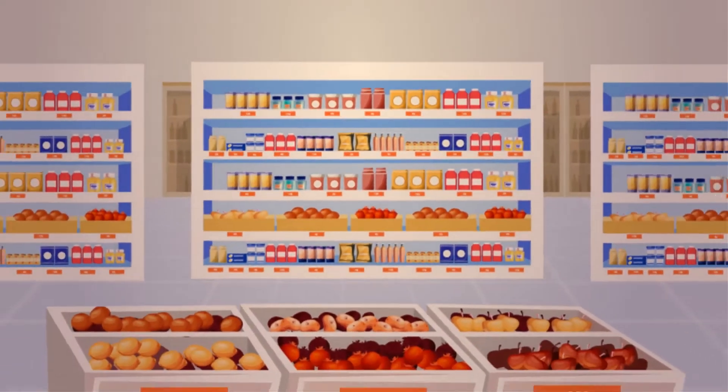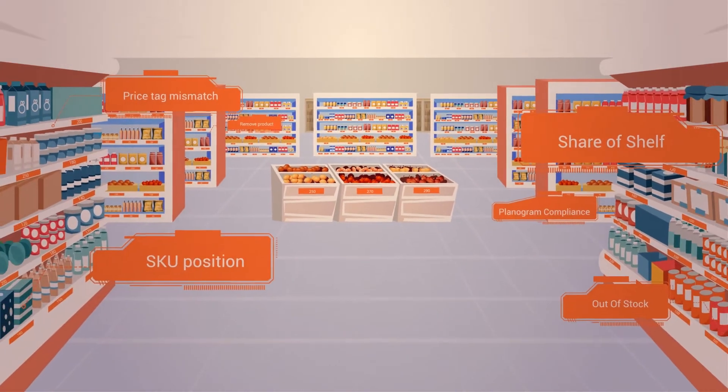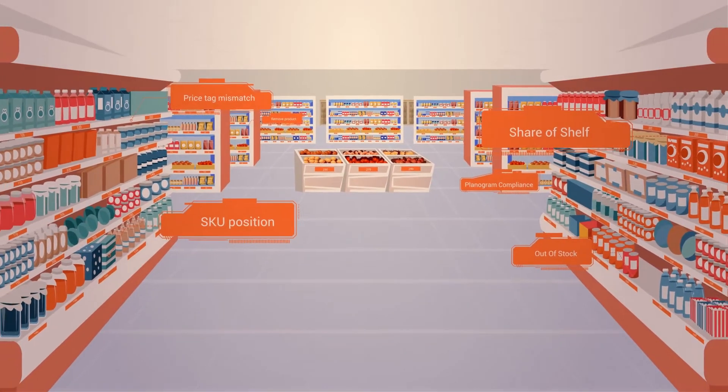Shelf KPIs are instantly calculated, and a report is sent to the mobile device of the reps within minutes, all while they are still in the store.